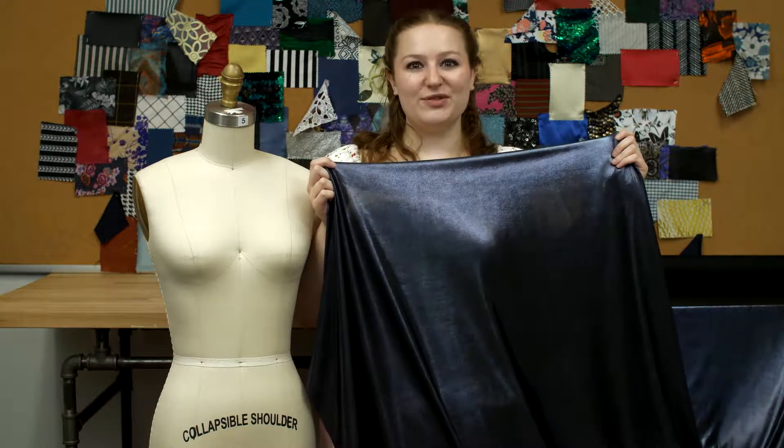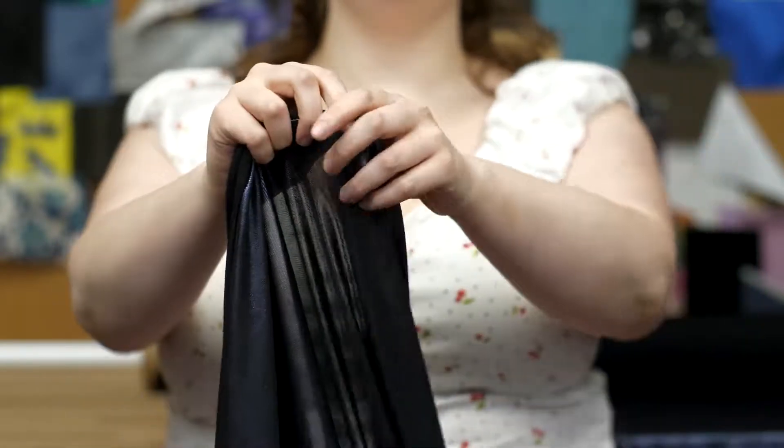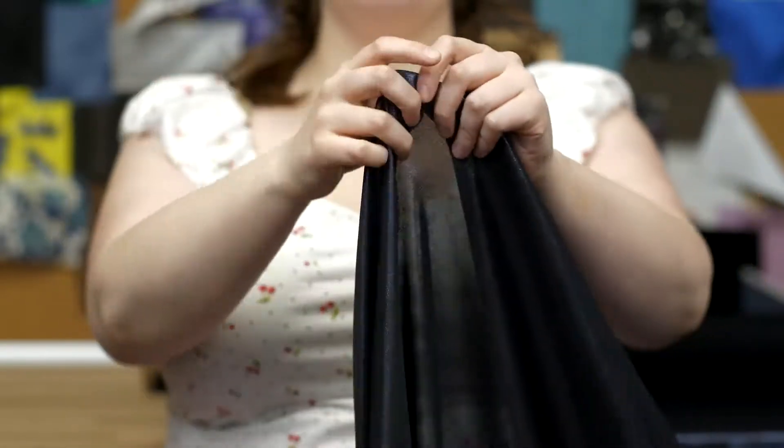This is product number 318374, Mood's Metallic Steel Stretch LeMay. This product is 250 grams per yard, with a 57 to 59 inch width.